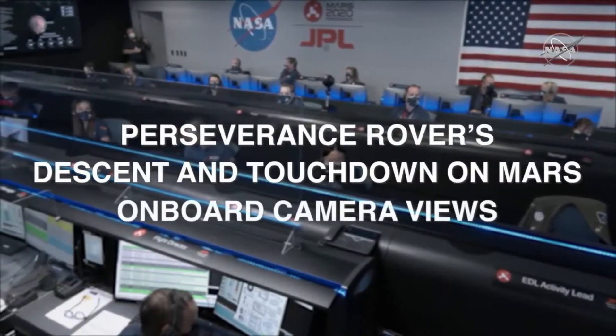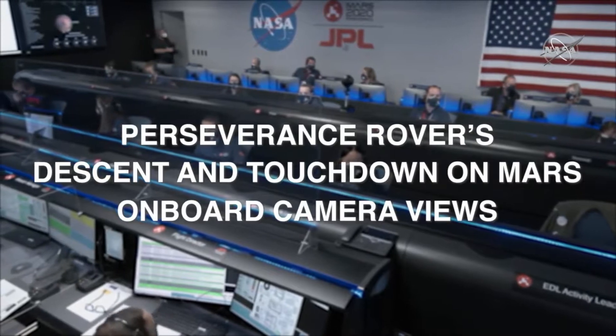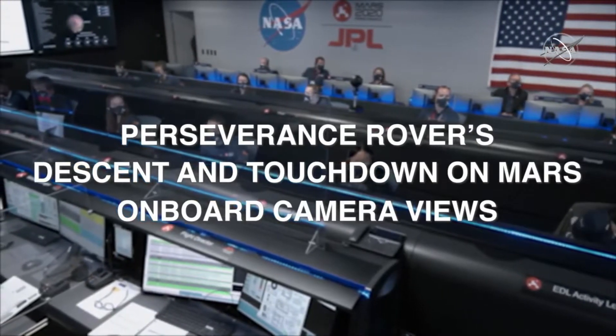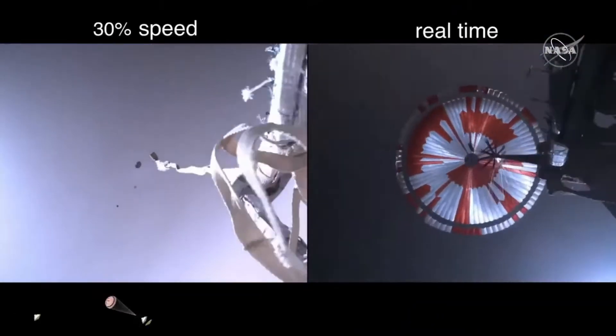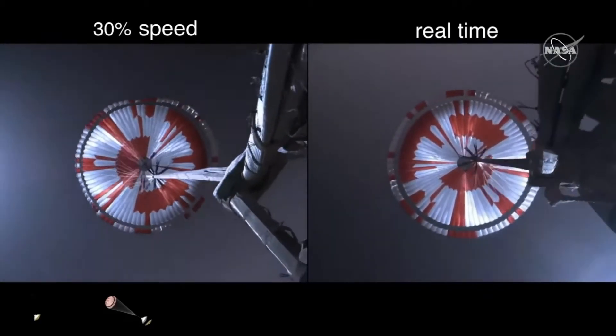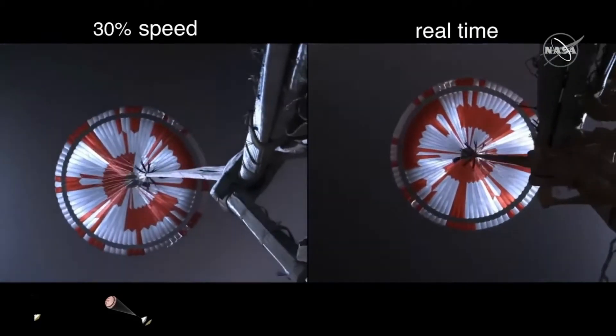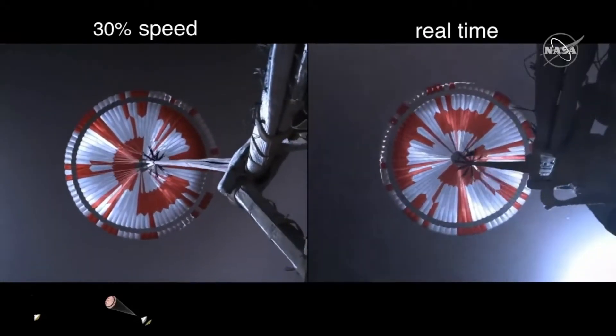Straighten up and fly right maneuver where the spacecraft will jettison the entry balance masses in preparation for parachute deploy, and roll over to give the radar a better look at the ground. Propellant indicates chute deployed. Navigation has confirmed that the parachute has deployed and we are seeing significant deceleration in the velocity. Our current velocity is 440 meters per second at an altitude of about 12 kilometers from the surface of Mars.